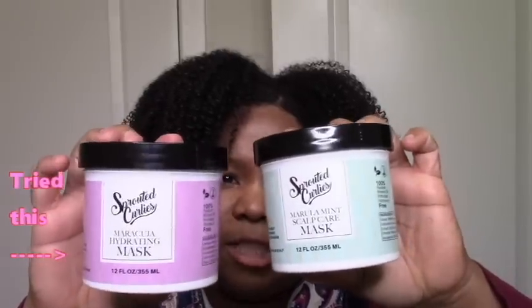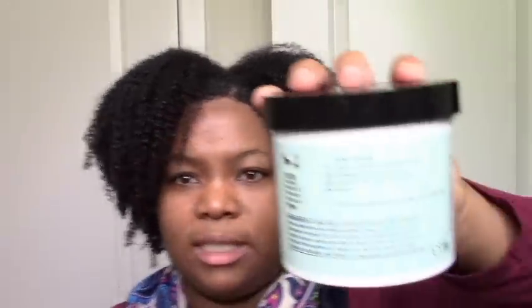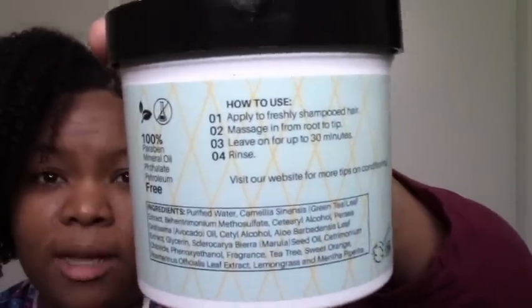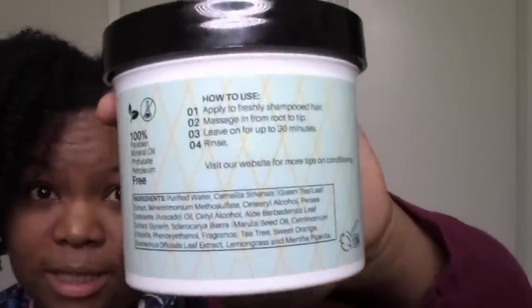I still haven't tried the last two yet, so I'll get back to you. The first ingredients on these are a bit different. One has green tea, and if it reduces shedding I'll definitely be interested in repurchasing it. Plus there's a little mint for scalp excitement — so that one has my interest. I'm probably going to try the mint scalp one last and this other one next.